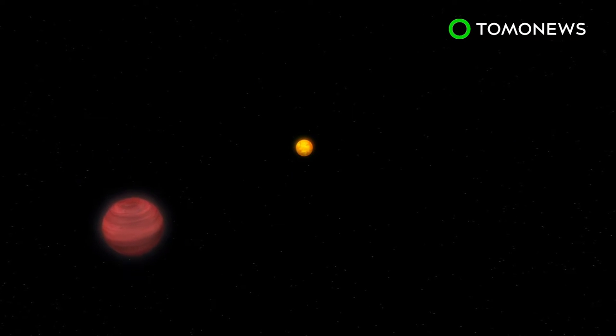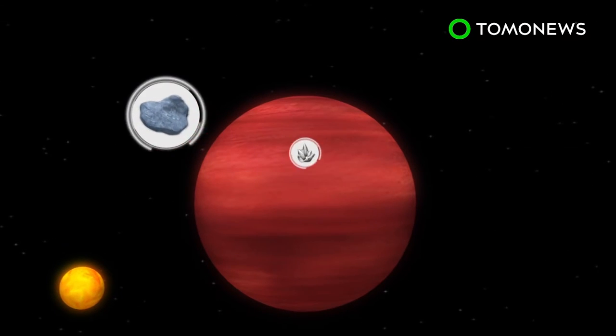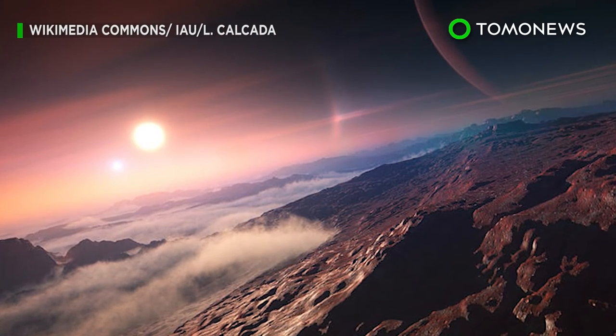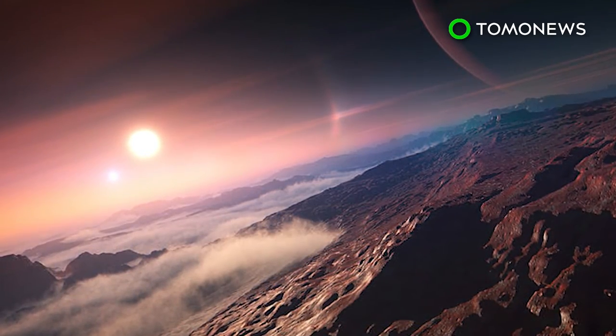Scientists used the PRL Advanced Radio Velocity Abu-Sky Surge Spectrograph to measure the mass of the planet. It takes around 19.5 days to complete one rotation around its sun-like star. The Economic Times reports that scientists believe elements such as ice, silicates, and iron content make up around 60 to 70% of the total mass of the planet, based on calculations of the mass and radius. This type of discovery is crucial to our understanding of how these types of planets are formed.